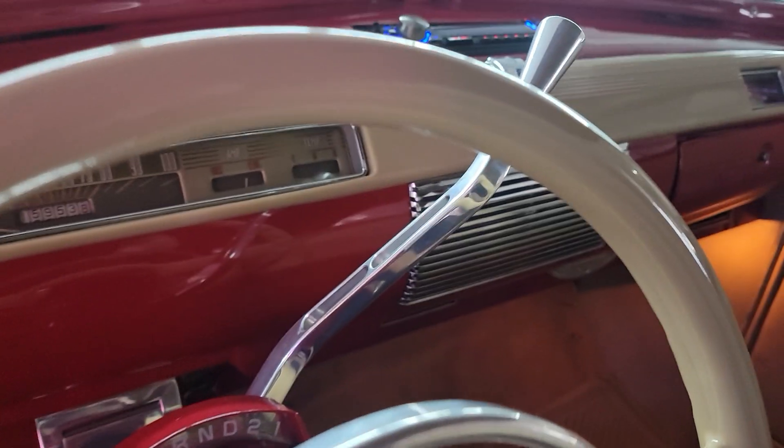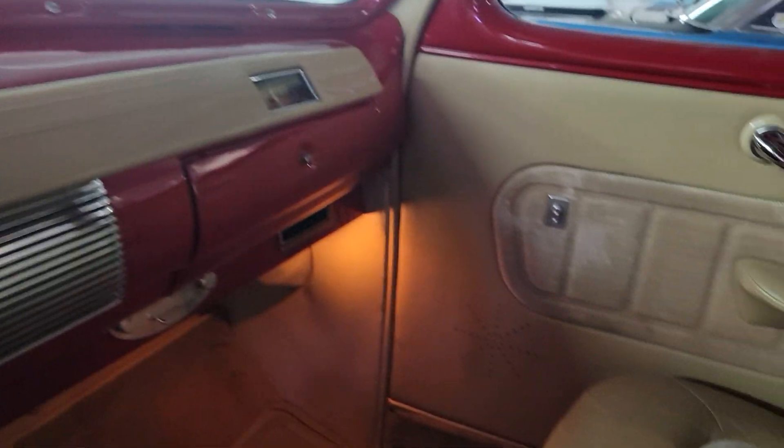It does have a tilt wheel column in it — looks like a GM tilt wheel column with a column shifter handle there. This is just a beautiful car.